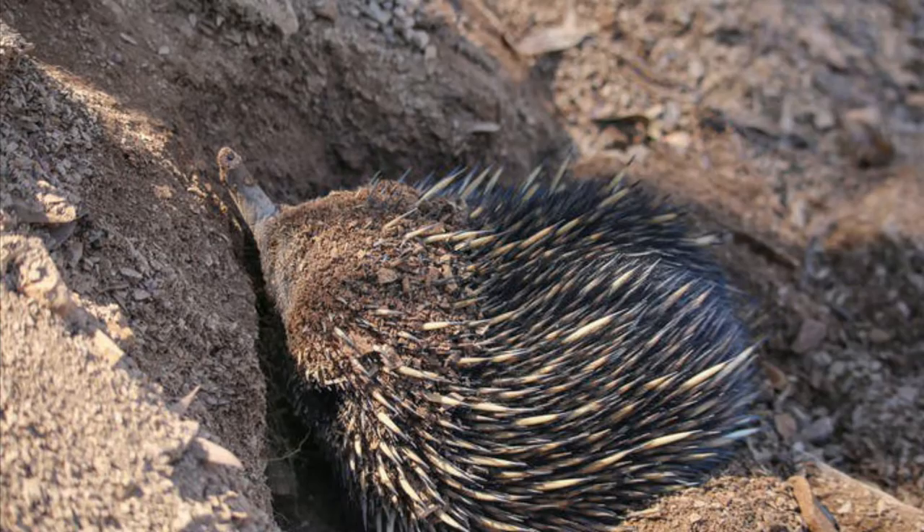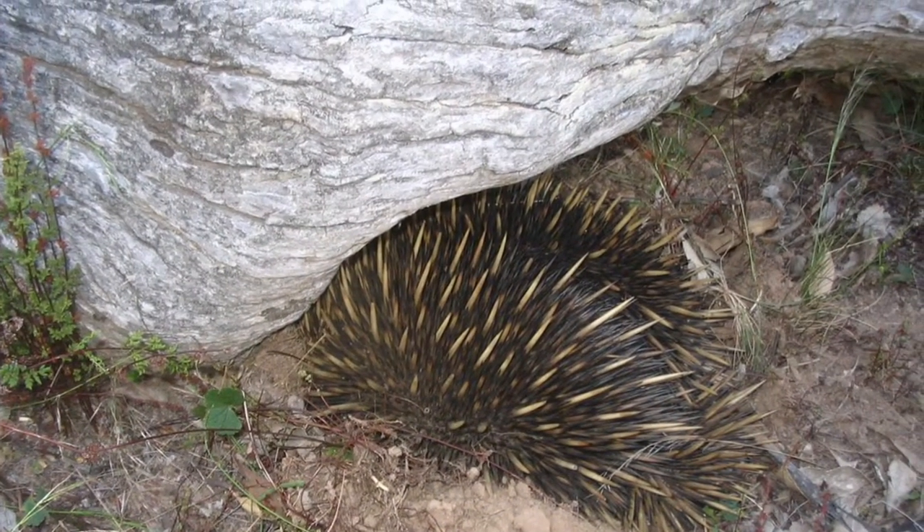When a predator attacks, the echidna will dig, shielding its belly with its spines.